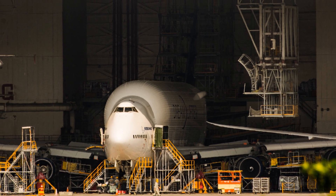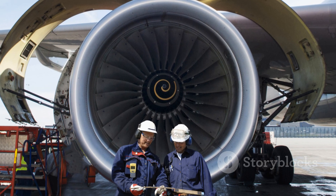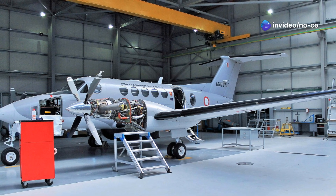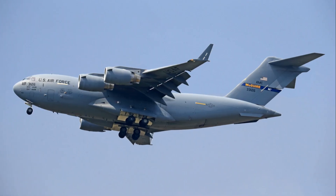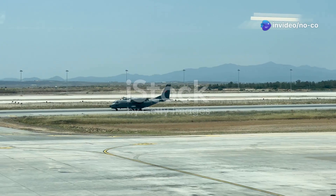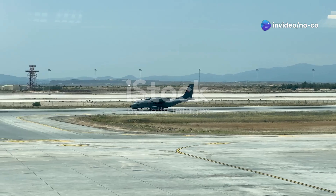Another challenge has been the need for ongoing maintenance and upgrades. As the aircraft ages, it requires more frequent and extensive maintenance to ensure its airworthiness and reliability, placing a significant strain on maintenance crews and resources. Despite these challenges, the C-5 Galaxy has consistently proven its worth as a strategic airlifter, and its capabilities and versatility have made it an indispensable asset to the United States Air Force.